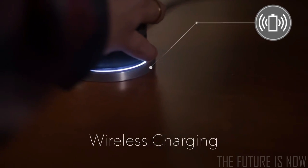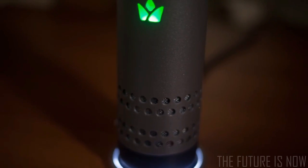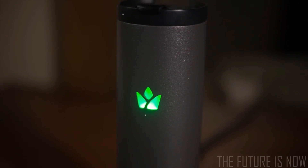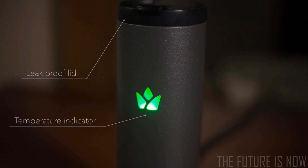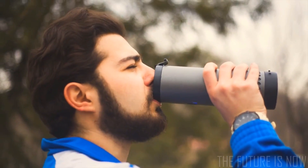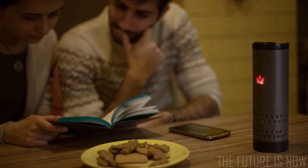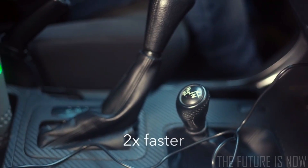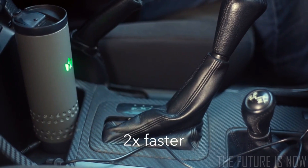Yakup charges wirelessly. With a stainless steel body, temperature indicator, and leak-proof lid, Yakup is ideal for use in sports, at home, while studying. Also, the mug will heat or cool twice as fast when plugged in the car.